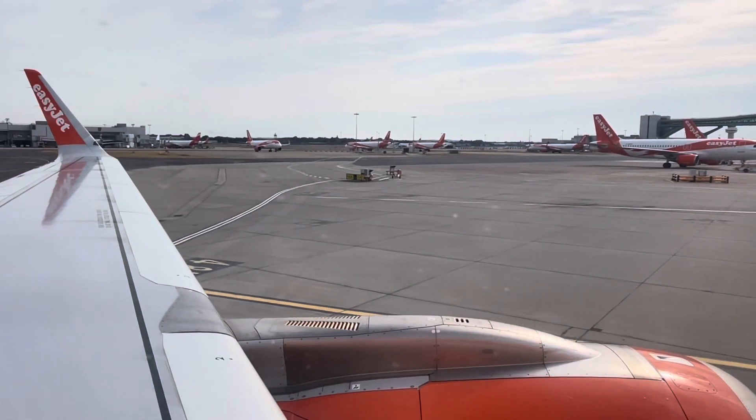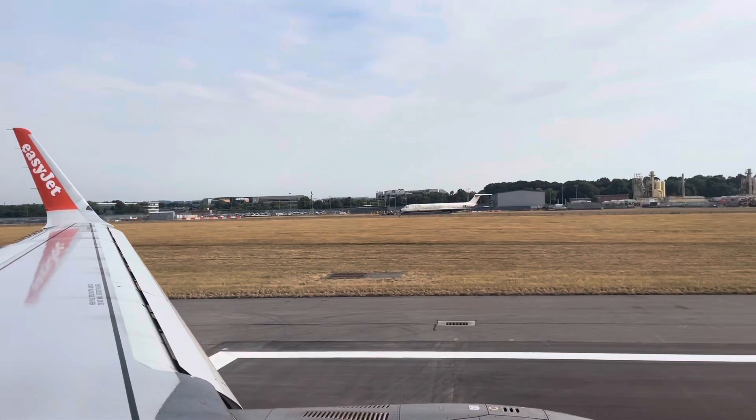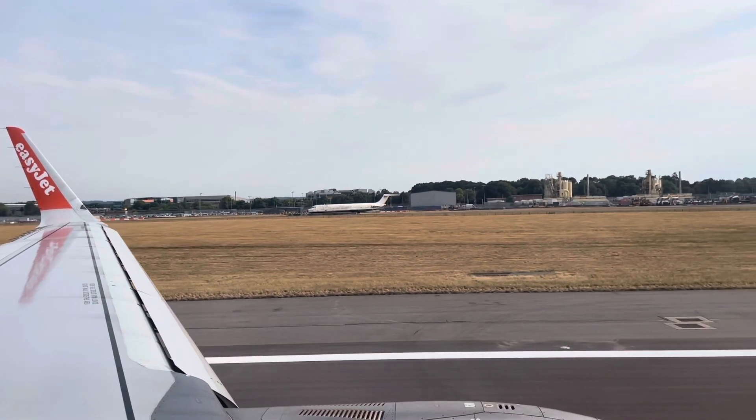After a 45-minute delay we were finally on the move. EasyJet have special effects, which is just awesome. Is an EasyJet take-off any different to other take-offs?